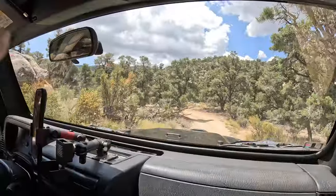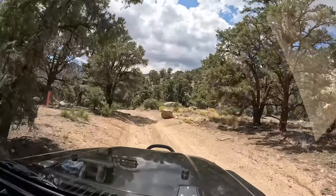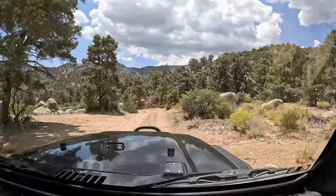Sorry guys, we overheated again on this GoPro. So lame - $400 later plus three extra batteries and this is what happens.